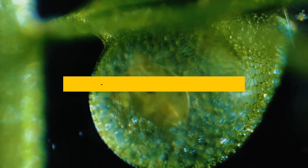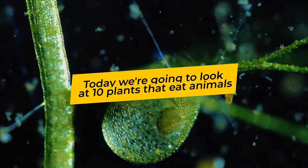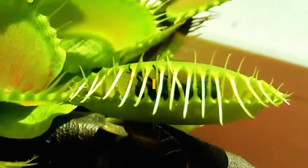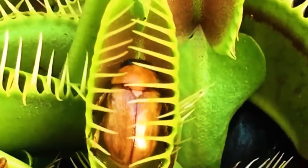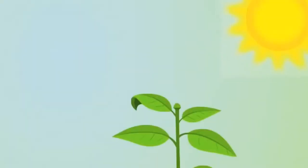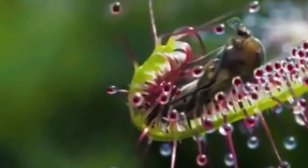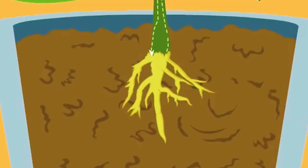Today we're going to look at 10 plants that eat animals. But first, why do they eat animals? Well, carnivorous plants derive their energy from photosynthesis but get their nutrition from animals and insects. They tend to grow in areas with poor soil quality, so we could forgive them for turning carnivorous due to the lack of nutrition from soil. Despite how little we know of them, there are actually around 600 species of these plants, and it keeps increasing by three species every year.